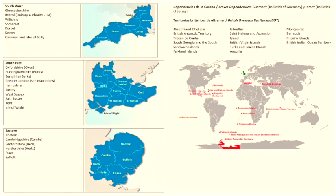And finally the catchment area for the London BLS office. Here's the map. As you can see it's a bit more complicated because it covers the Crown Dependencies and British Overseas Territories as well as the following southern England counties: Gloucestershire, Bristol, Wiltshire, Somerset, Dorset, Devon, Cornwall and the Scilly Isles, Oxfordshire, Buckinghamshire, Greater London, Hampshire, Surrey, West Sussex, East Sussex, Kent, the Isle of Wight, Norfolk, Cambridgeshire, Bedfordshire, Hertfordshire, Essex and Suffolk.